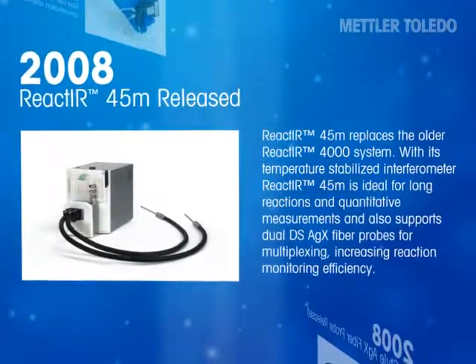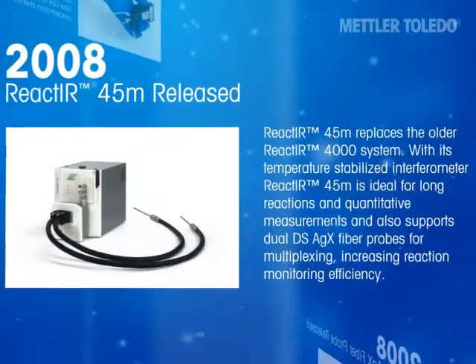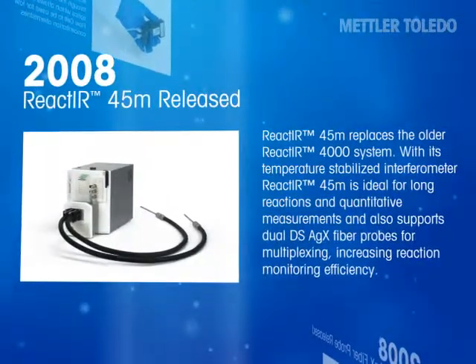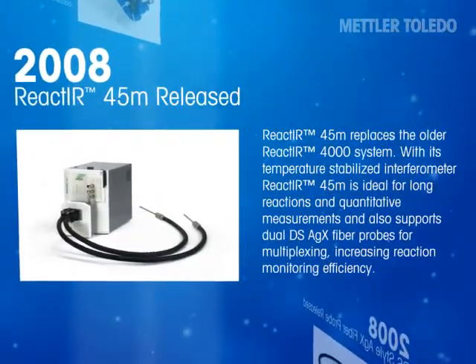React-IR 45M replaces the older React-IR 4000 system. With its temperature-stabilized interferometer, React-IR 45M is ideal for long reactions and quantitative measurements, and also supports dual DS-AGX fiber probes for multiplexing, therefore increasing reaction monitoring efficiency.